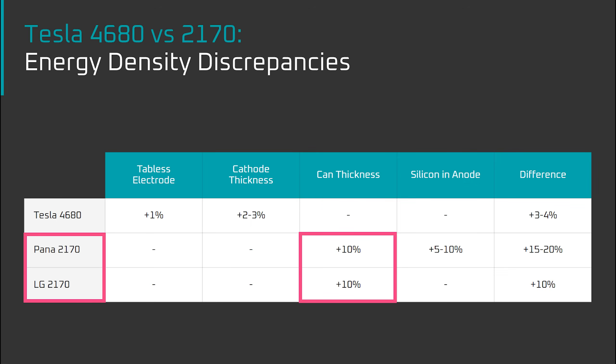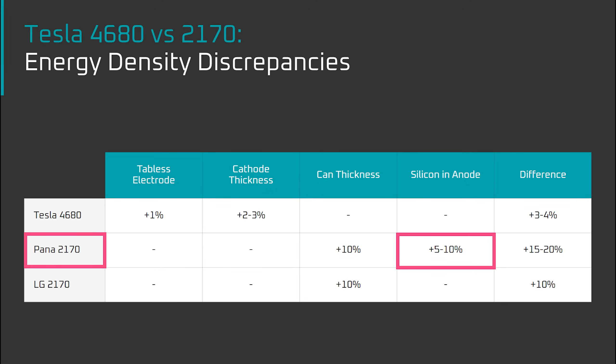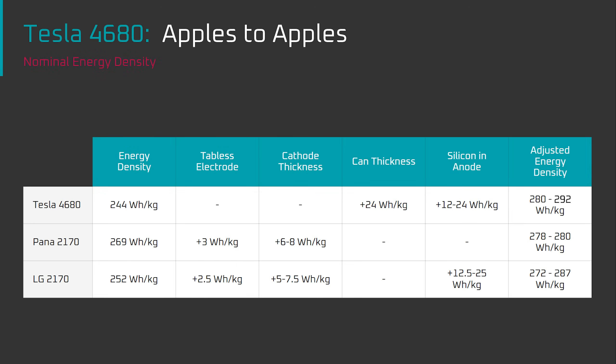As for can thickness, the 2170 cells have at least a 10% energy density advantage thanks to their lighter weight, thinner cell cans. The cell cans of the 2170 cells are thinner because they're non-structural cells. The 4680, on the other hand, uses the cell can as structure for the vehicle, so Tesla made the can thicker to provide rigidity. Finally, the Panasonic 2170 gets a 5–10% energy density bump by using silicon in the anode, which stores about 9 times the lithium that graphite does per unit of weight. As confirmed by UC San Diego, the LG cell and 4680 cell do not use silicon.